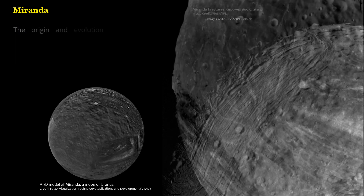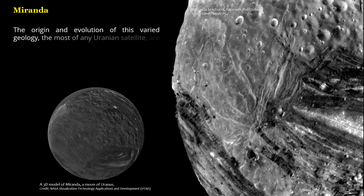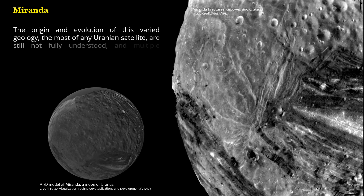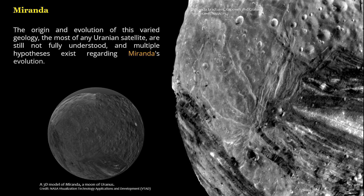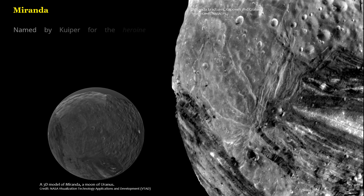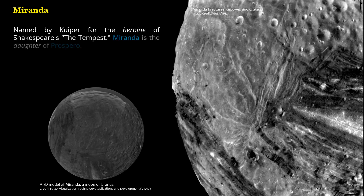The origin and evolution of this varied geology, the most of any Uranian satellite, are still not fully understood, and multiple hypotheses exist regarding Miranda's evolution. Named by Kuiper for the heroine of Shakespeare's The Tempest, Miranda is the daughter of Prospero.